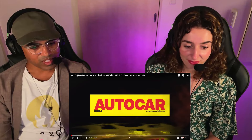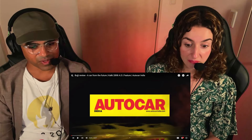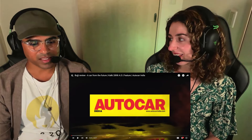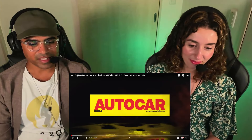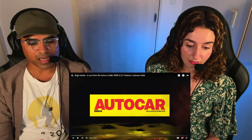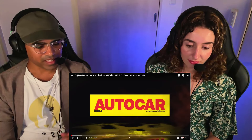Hey, welcome to Frondia Reactions, guys. Today we are going to be reacting to Bhuji Review, A Car from the Future. Obviously, as you all know, this is the car from Kalki 2898 AD movie, and it is being reviewed by Autocar India. So let's check it out.